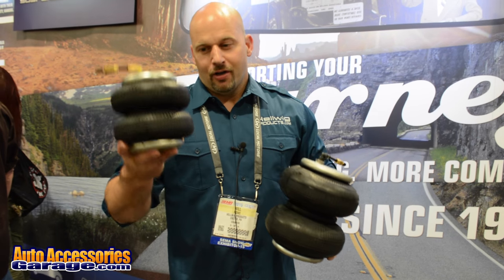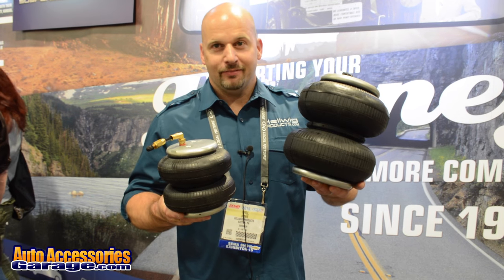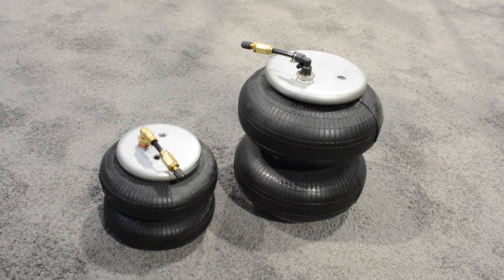Comparison: your industry standard 2,500 pound bag versus the Helwig Bigwig. All Helwig products are available at AutoAccessoryGarage.com.